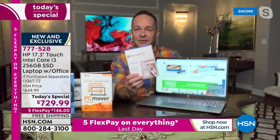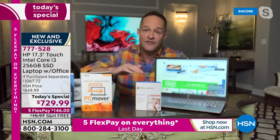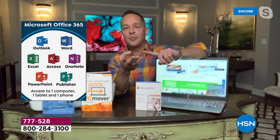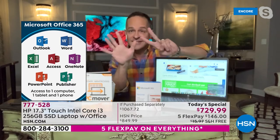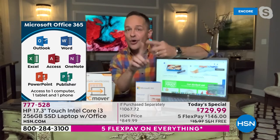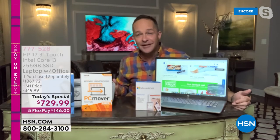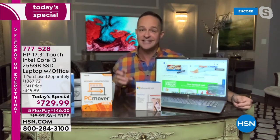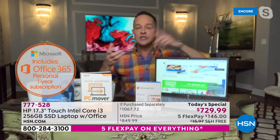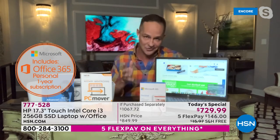Let's talk about what Microsoft Office 365 means because it's built in — you don't pay extra tonight. Microsoft Office 365 means you get a full year of the full versions of Microsoft Word, Excel, PowerPoint, Access, Outlook, OneNote, and Publisher — all seven of the Microsoft Office programs, the entire suite. And it's not just for your new computer — it's also for a tablet and a phone. We also have an unlocked Nokia GSM cell phone coming up around 1:15, so if you picked up that Nokia, you'd be able to load Microsoft Office on that phone, your computer, plus whatever tablet you have.